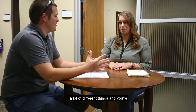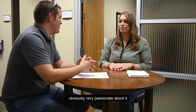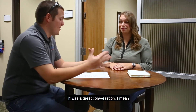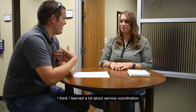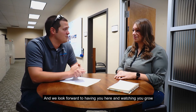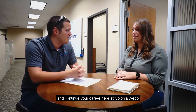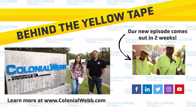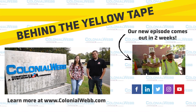It sounds like you have a really fast-paced job where you get to do a lot of different things, and you're clearly very passionate about it. We just want to thank you so much for being on the show with us today — it was a great conversation. I learned a lot about service coordination and how important it is to customers. We look forward to watching you grow and continue your career here at Colonial Web.